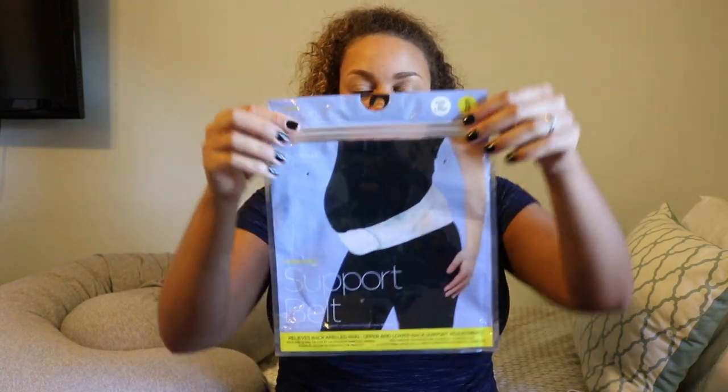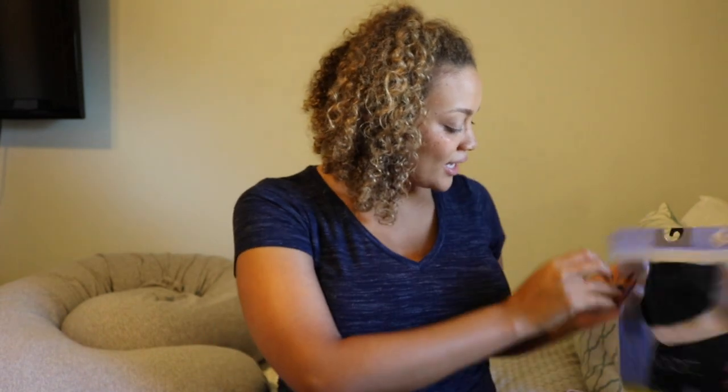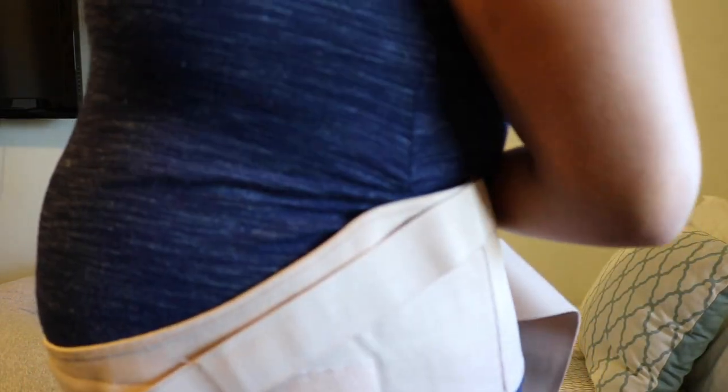I went to the Motherhood Maternity store at the outlet mall and I got this — it's just called a support belt. It looks like this and you just take it and you wrap it around your belly and it velcros. It actually works really well — right when I put it on I instantly felt support and instantly felt better. My back feels better, my belly feels better.